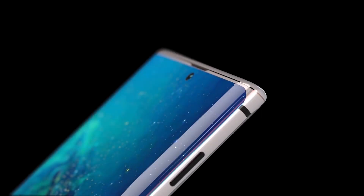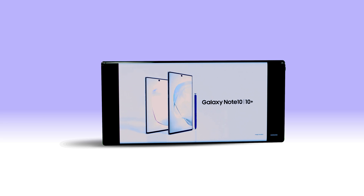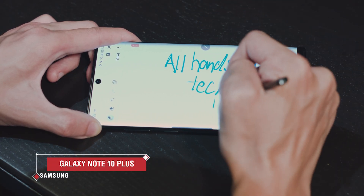The Galaxy Note 10 Plus is all glass both on the front and the back. It has a massive 6.8-inch AMOLED display. The display is colorful and super bright, and the bezels have shrunk from the Galaxy Note 9, but the glass is still curved at the edge.